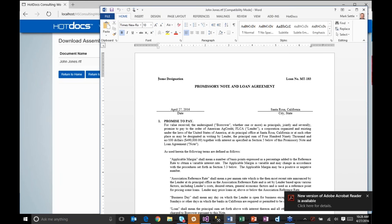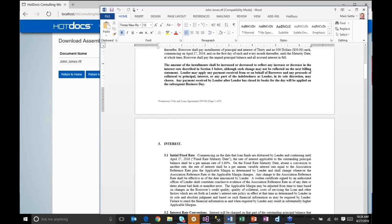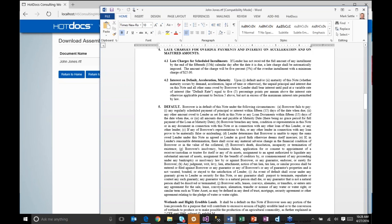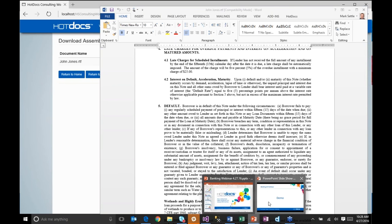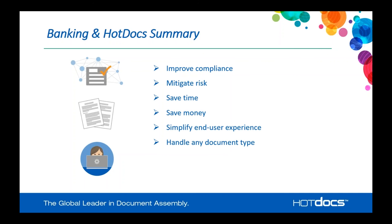So just a summary: HotDocs allows you to improve compliance and mitigate risk at your business. It's going to allow you to save time and money, and it's going to simplify your end user experience. It can handle any document type — anything where you're doing repetitive document creation, from simple to very complex documents. It handles logic and scripting to compute values and manage business logic in that template experience. And you can integrate and centralize template control, leveraging the solutions you use within your business today to save the time and money you need, simplify the end user experience, improve your business process, and have happy users with great turnaround time on professional documentation.